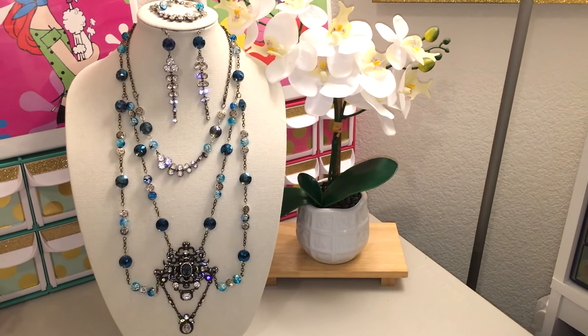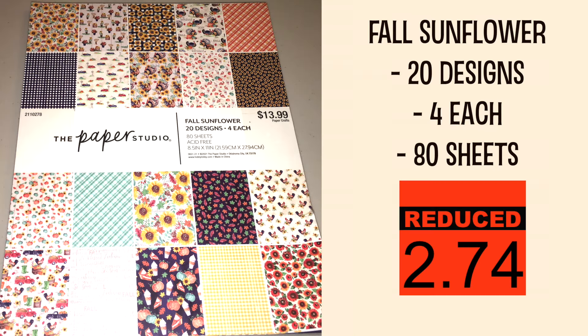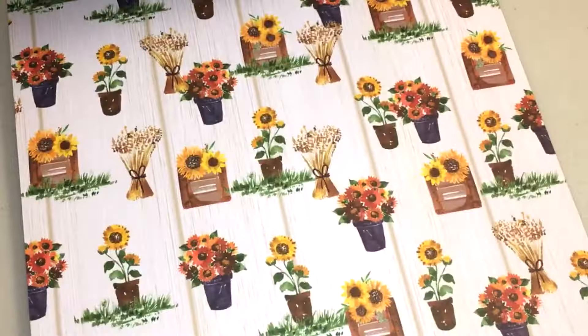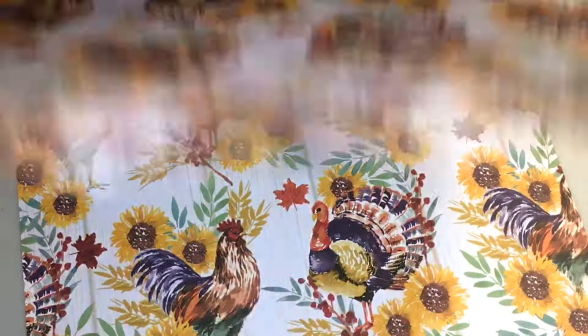I remember buying this from Hobby Lobby once upon a time and I definitely wanted to build upon that. There are some really great paper pads that are fall-themed — I'll give you a quick look at this one. I found a lot of really great paper at the store, but it was mostly seasonal type paper, as a lot of the other types had sold out already.